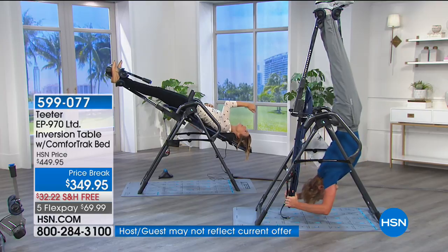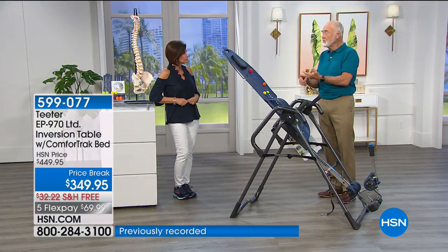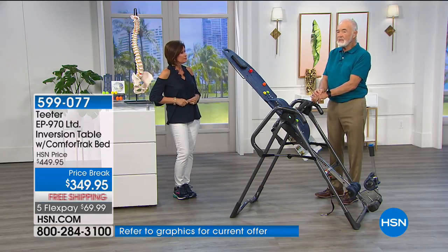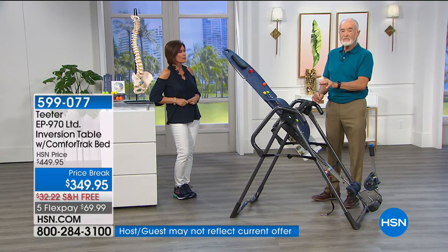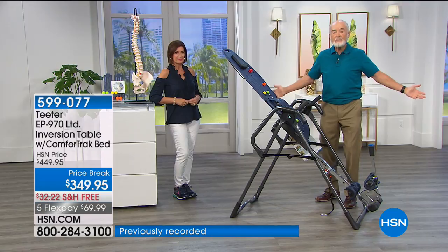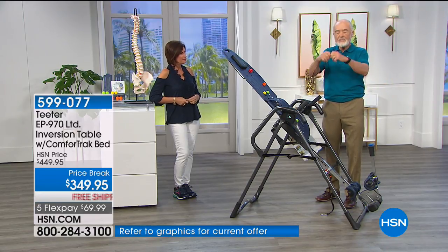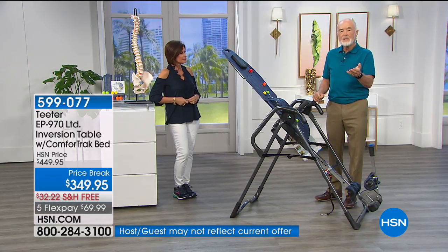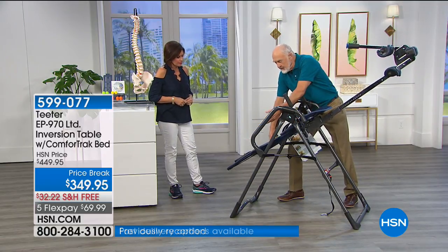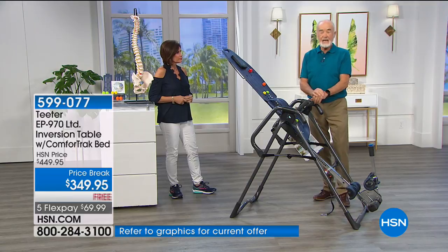Teeter is the only brand that meets all the UL specifications, is FDA classified as a class one medical device, meets home-use medical standards throughout Europe, and meets the Japanese standard. These are the tough countries for standards, and we meet them all. On the internet you'll see a lot of lookalikes — we've got 3.5 million people using our equipment and there are many copies out there. They look alike, but they don't pass these specs because they don't use the right steel. They use thin-wall, ordinary steel — like coat hangers. If you bend a coat hanger back and forth, you can break it in less than a minute. That's the problem with ordinary steel on an inversion table.